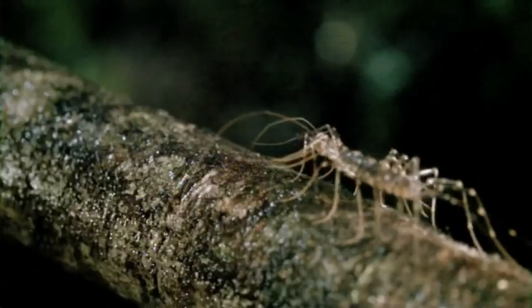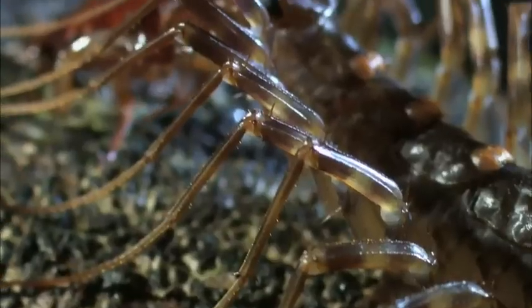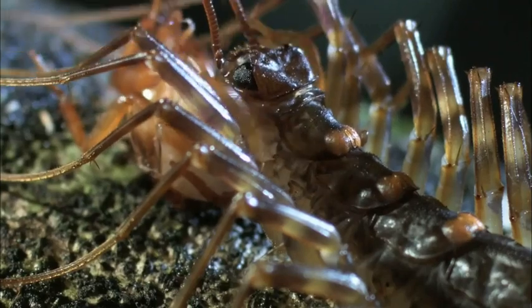This cockroach would do well to run for its life, but you can't outrun a gold medal sprinter. House centipedes are incredibly voracious predators — they literally run down their prey.